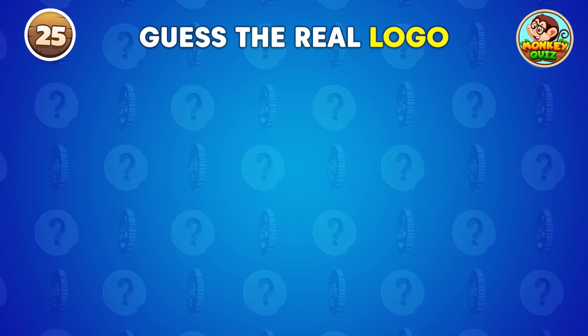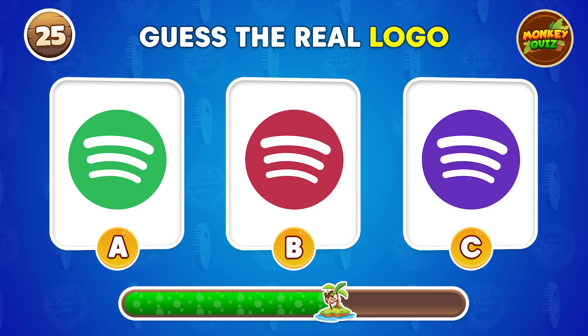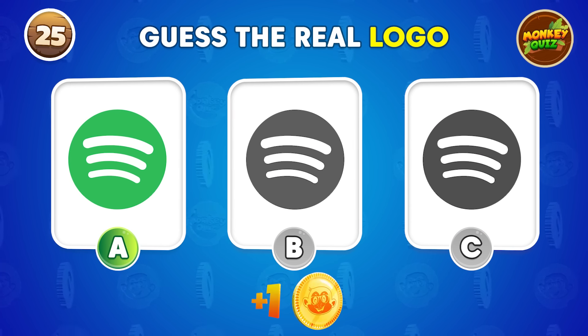Can you identify the genuine logo? Take a look at the one on the left.